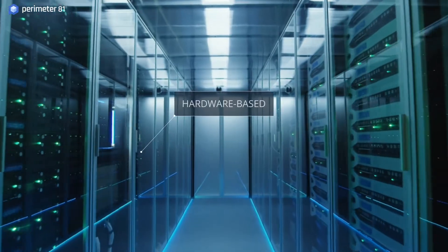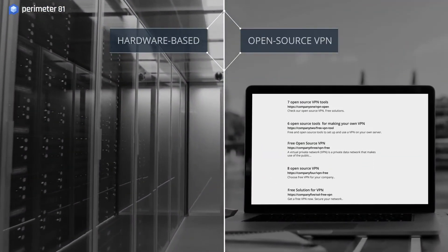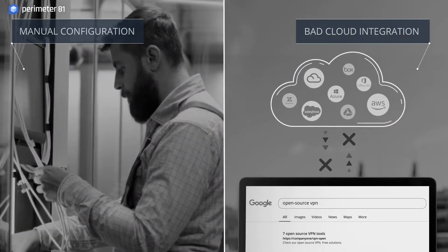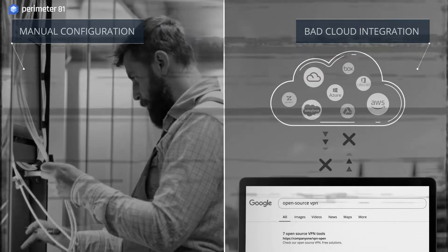Meanwhile, hardware-based legacy appliances and open-source VPN solutions don't offer much support. They require hours of manual configuration, lack unified network visibility, and do not integrate well with the cloud.